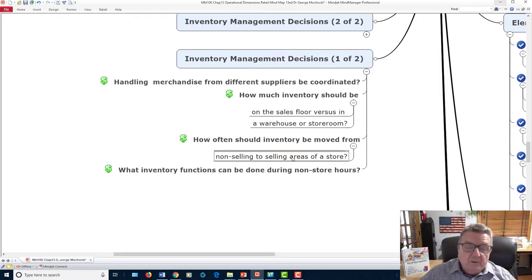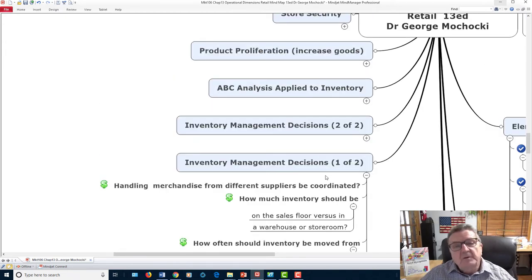What inventory functions can be done during non-store hours? Restocking should happen when traffic is low — not during rush hour. I've been upset as a customer when I come in and employees are stocking shelves during peak hours, blocking entire aisles and joking around. Get in, put the stock away, and get out. You can also use security cameras not just for theft prevention but to observe customer frustration — their faces tell you when something is wrong with your operations.